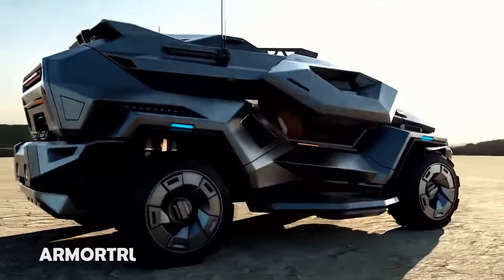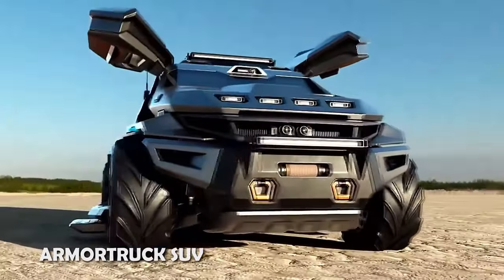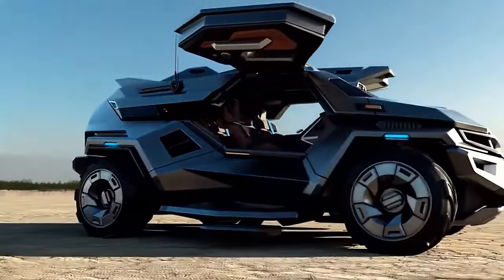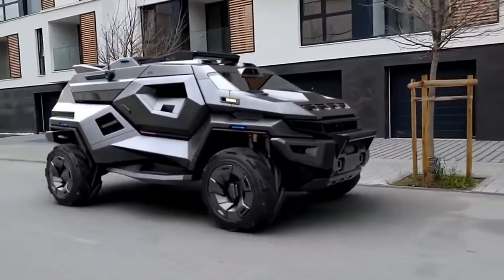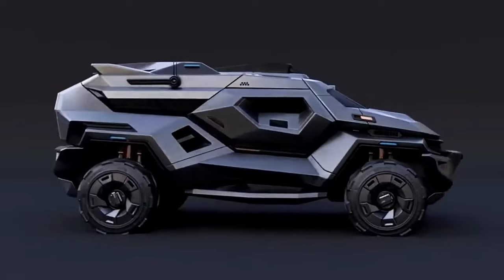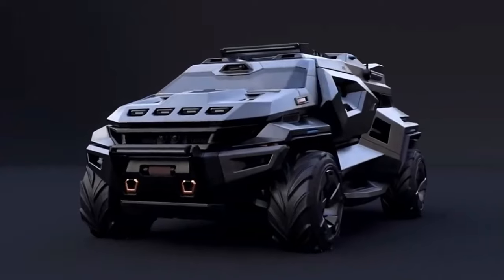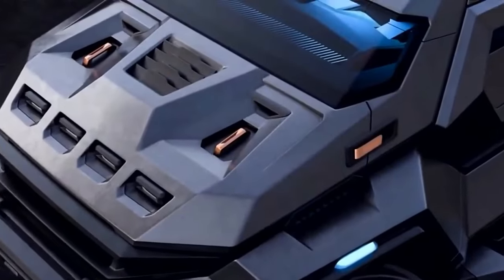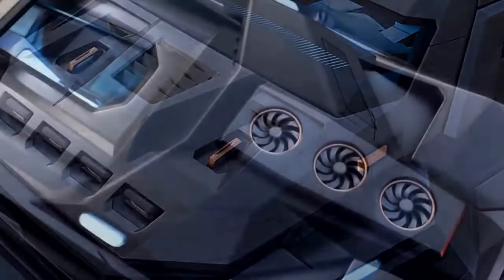The Armor Truck SUV is a creative concept crafted by digital artist Milan Ionov. This SUV takes protection to the next level with an armored chassis constructed from a blend of carbon fiber, steel, titanium, and Kevlar, drawing design inspiration from iconic vehicles like the Tesla Cybertruck, Hummer, and Arcus Scarab. Beyond its strong structure, the Armor Truck SUV incorporates stratified glass for added resilience.